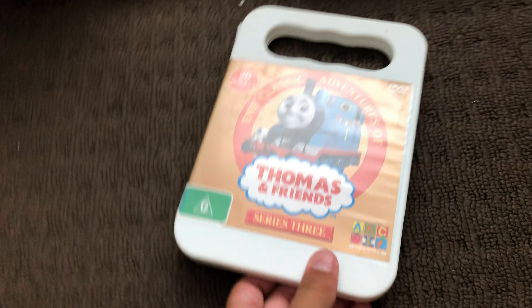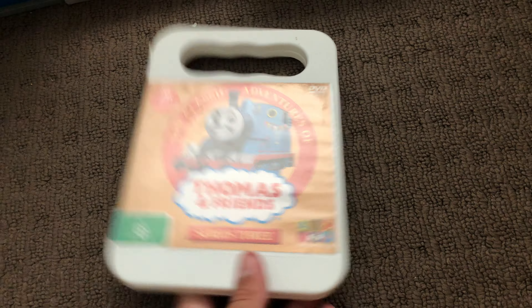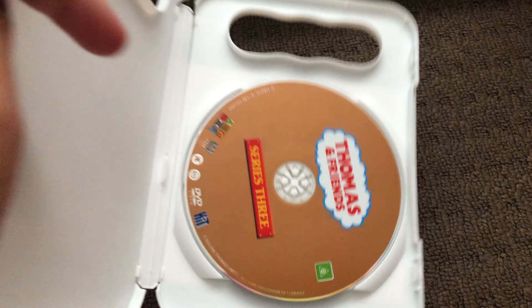Next up is Series 3 2017 DVD. Here's the front, the spine, and the back. Here's the disc.